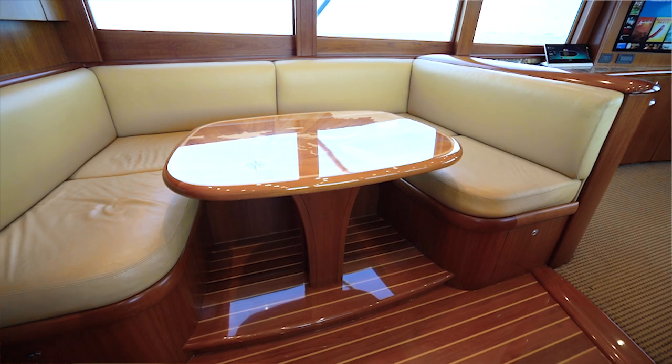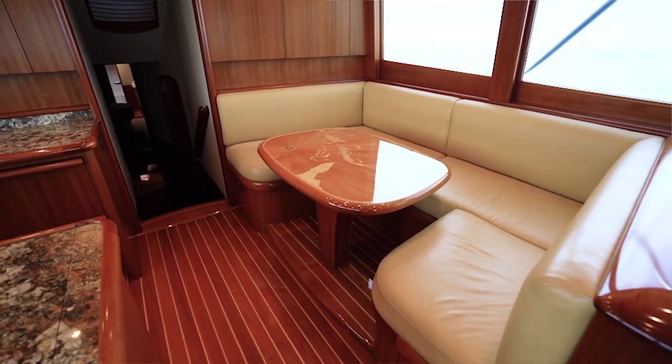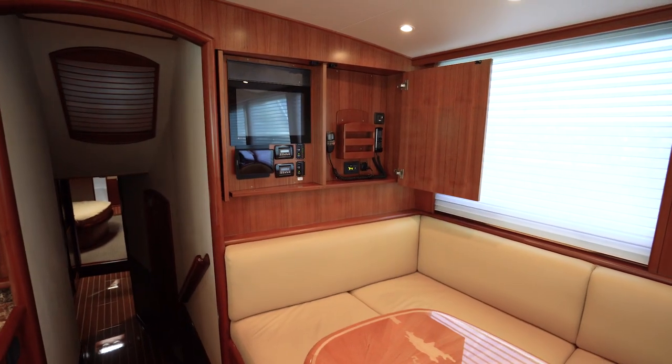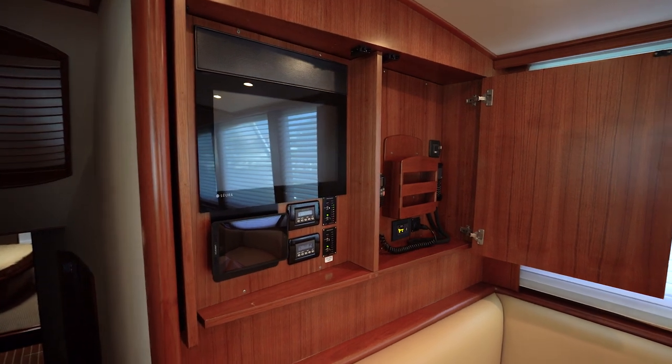The dinette has very spacious seating, cushions that have been recovered recently, and massive storage underneath. Forward of the dinette, you have another screen that brings up your television, air conditioning control, satellite phone, and VHF radio.